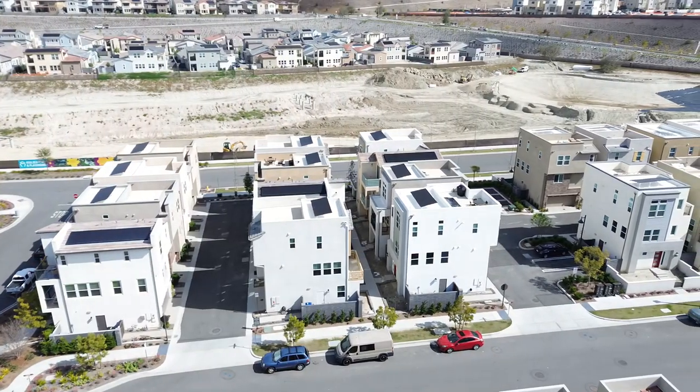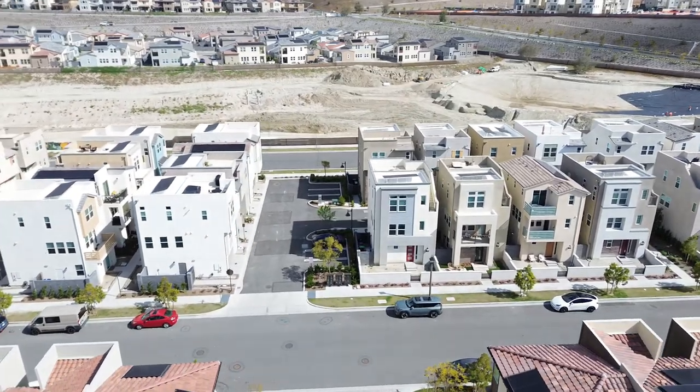Hey, it's Grant. Another person asked me if I could send them a video of all the 55 and older neighborhoods in Rancho Mission Viejo today. It does not exist online, so we have to make the video. It's very confusing in Rancho Mission Viejo, so allow me to show you exactly where the 55 and older neighborhoods within the communities that make up the city of Rancho Mission Viejo are located.